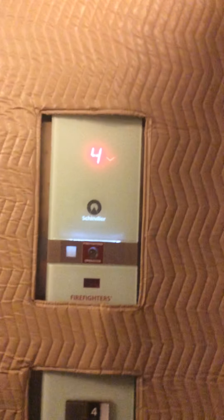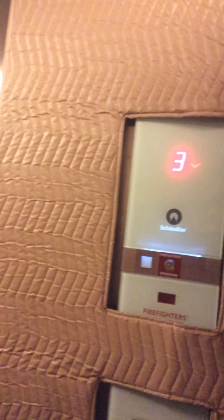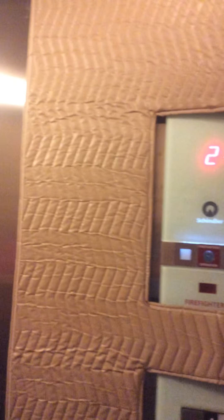Schindler 3300 AP. What's AP, Sam? I don't know what idea, Dad.